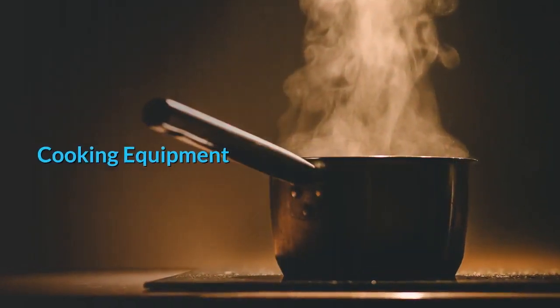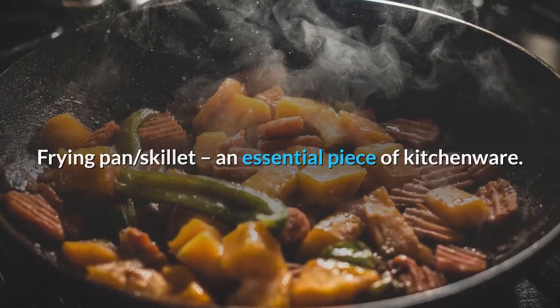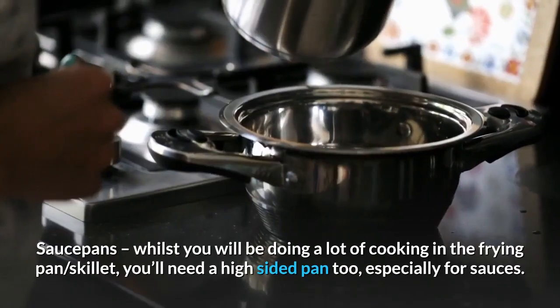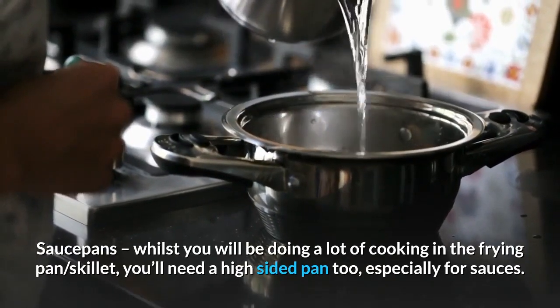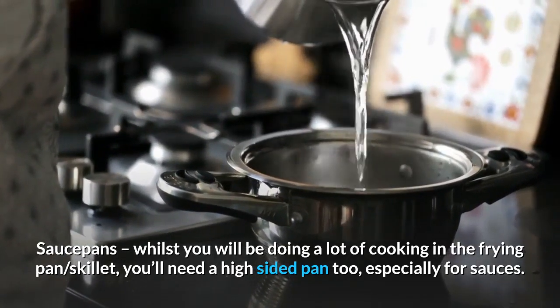Cooking equipment. Frying pan/skillet: an essential piece of kitchenware — you can use this to shallow fry a variety of ingredients. Saucepans: whilst you will be doing a lot of cooking in the frying pan, you'll need a high-sided pan too, especially for sauces.